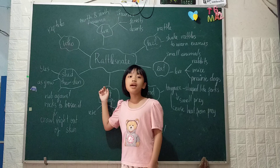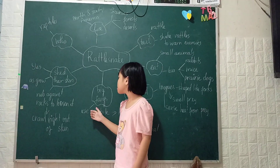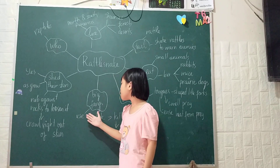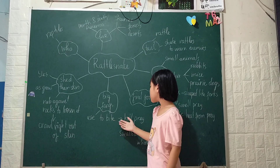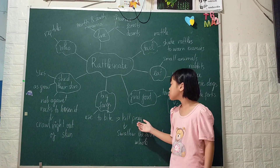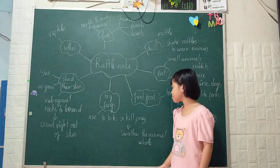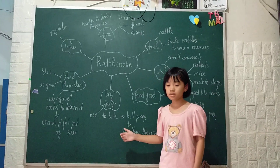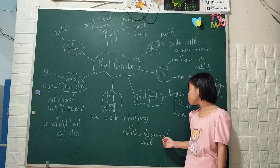They have big fangs. They use their fangs to bite and kill their prey to survive. Then they swallow the animal whole.